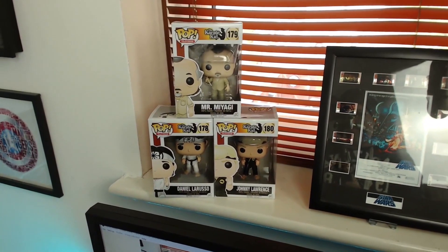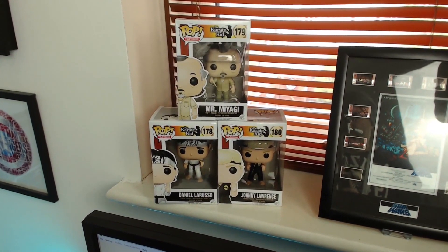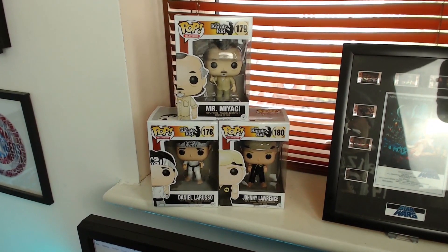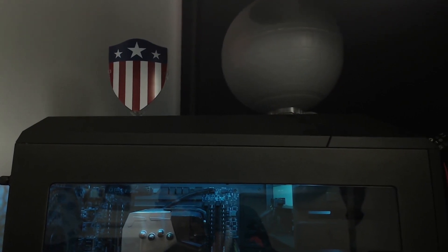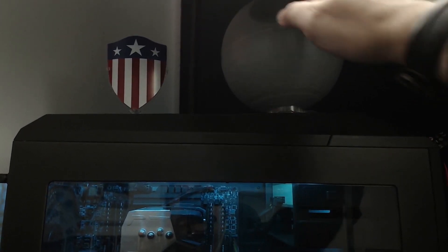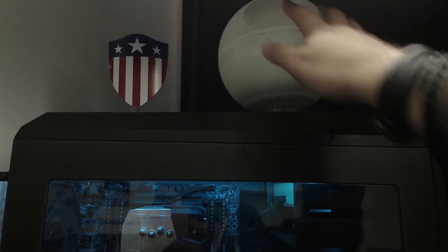And these are my favourite Pops from the Karate Kid — Mr. Miyagi, Johnny Lawrence, and Daniel LaRusso. On top of my computer I have an old Captain America shield that I got from Loot Crate, and the Death Star here, which is a lamp.